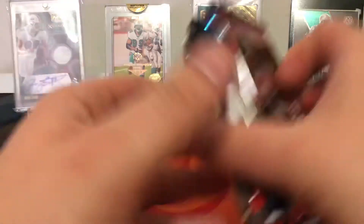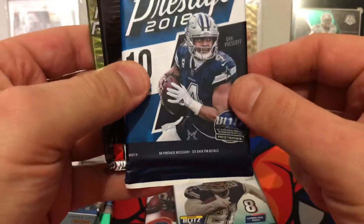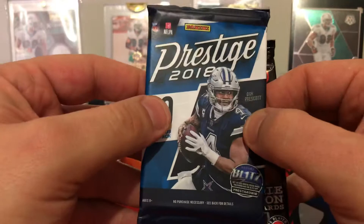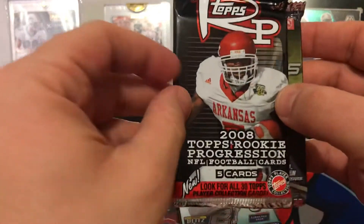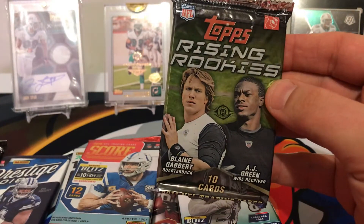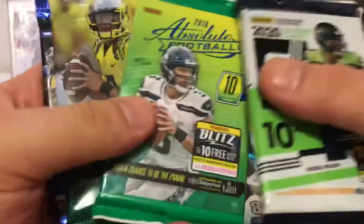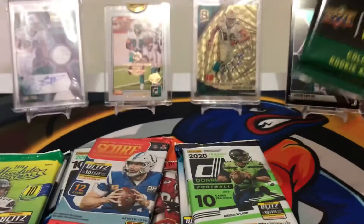We have 2020 Donruss Elite, 2020 Playoff, 2018 Prestige. As a Fins fan, I guess I'm looking for 2018 — that would be Minka Fitzpatrick. 2008 Topps, Topps Rising Rookie. This is 2011. 2020 Donruss, 2018 Absolute. 2015 Upper Deck — I've never actually opened a pack of that, that's pretty cool.